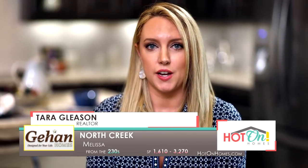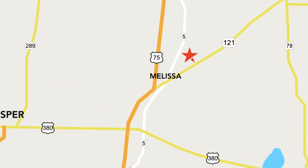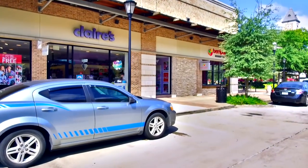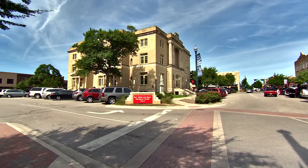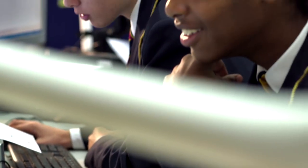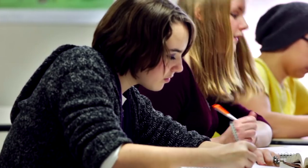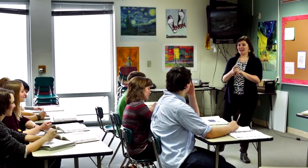North Creek is such a great location because you're so close to 75, close to 121, Highway 5. It's close to shopping, retail, parks, and Old Town McKinney. It's located in Melissa ISD — a superior achievement ISD, which is very hard to achieve. So for buyers, that's a huge plus for North Creek.